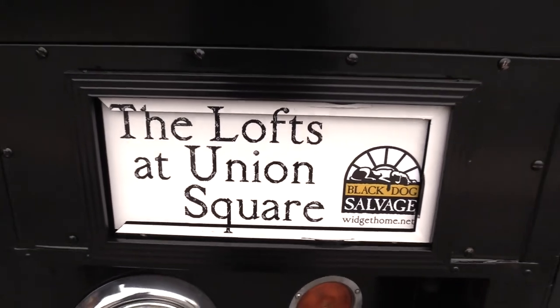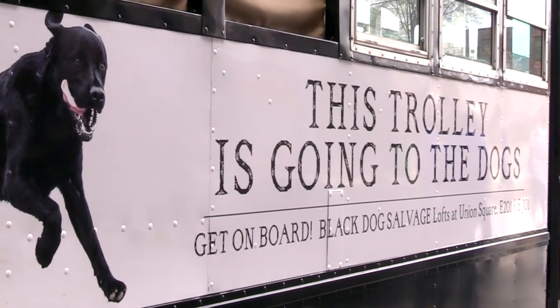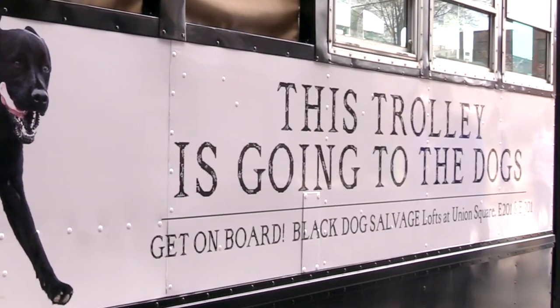Well, you heard it here. These guys are going to be on the trolley at Market. You can come talk to the Salvage Dogs, check them out on the DIY Network, and come down to Union Square and take a ride with them.